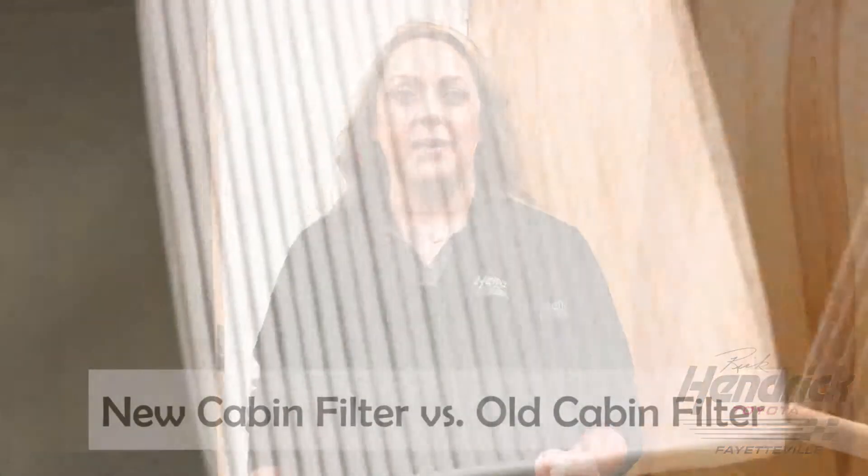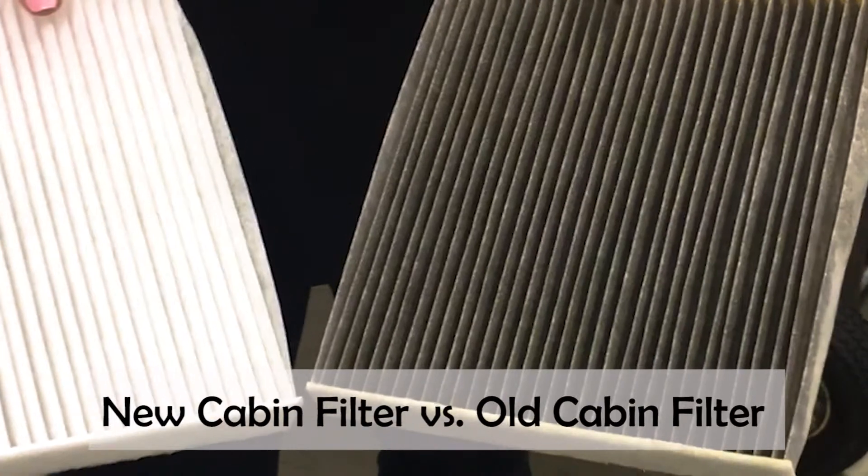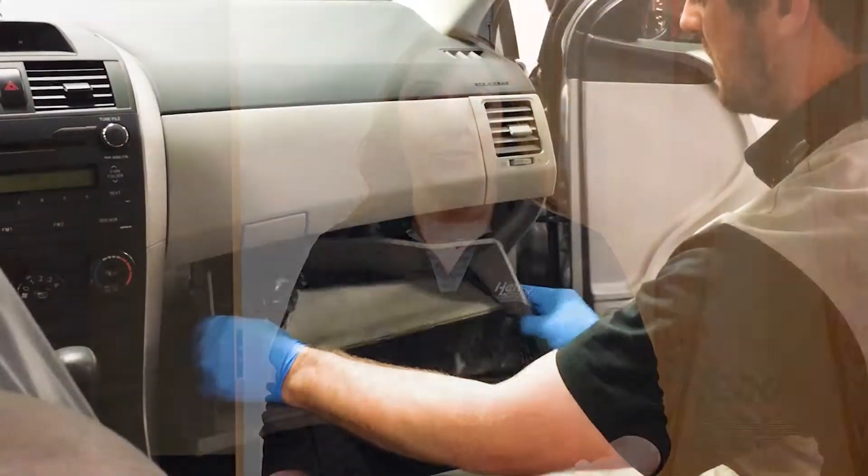I'm going to talk to you today specifically about cabin filters. We rely on our cars to get us from point A to point B, but what we don't consider is that we've got contaminants surrounding us every single day. These contaminants — soot, dirt, debris — are six times more potent than outside of your vehicle, which is why we're going to talk about cabin filters.